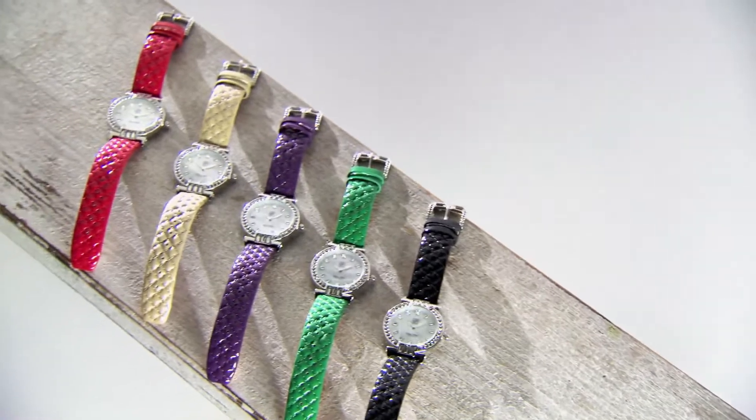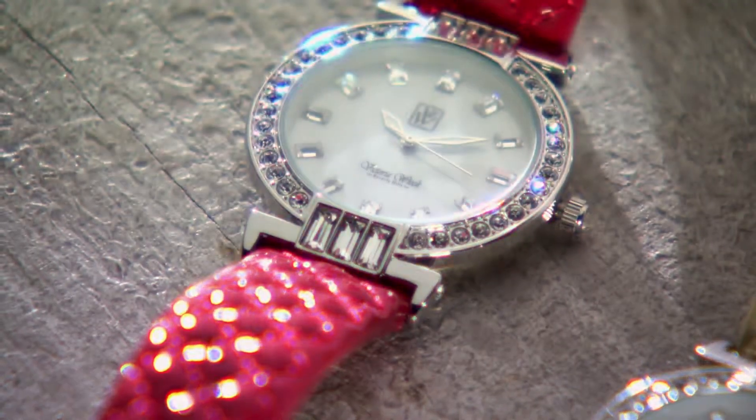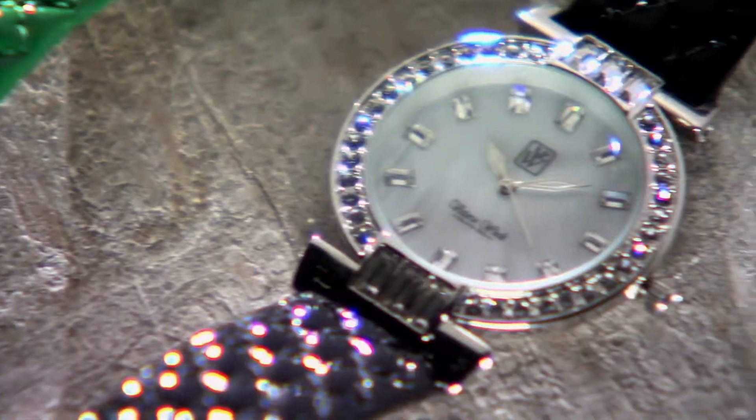Hi, I'm Carrie Smith and this is an HSN Quick Buy. Add a sophisticated touch to your jewelry collection with this Victoria Wick quilted patent leather strap watch.